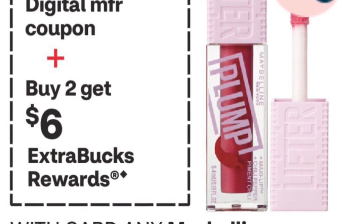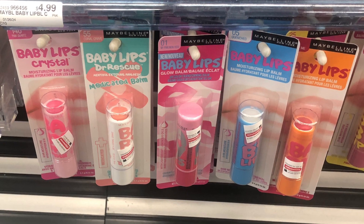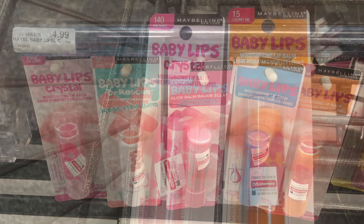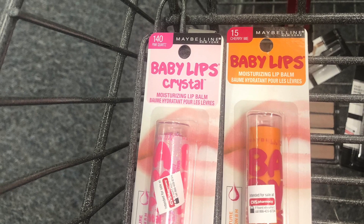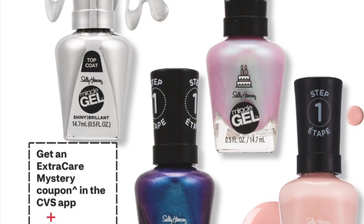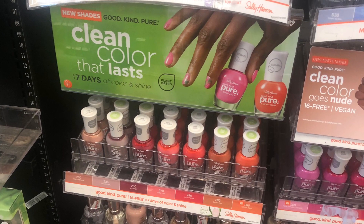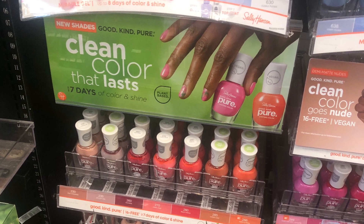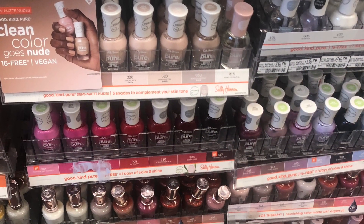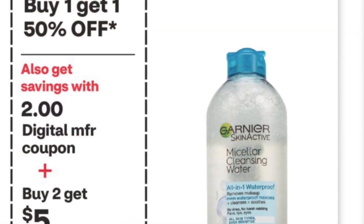Maybelline is Buy 2 Get $6 back. I picked up Baby Lips for $4.99 each — that's $9.98. I only had one $2 coupon, so I paid $6.98 and get $6 back. Sally Hansen is Spend $10 Get $4 back. I picked up a gel one for $12.79, had a $3 paper coupon and a $3 coupon in the app — paid $6.79 and get $4 back.